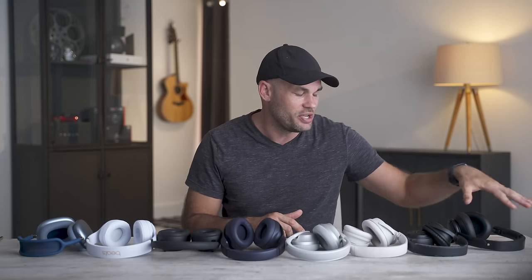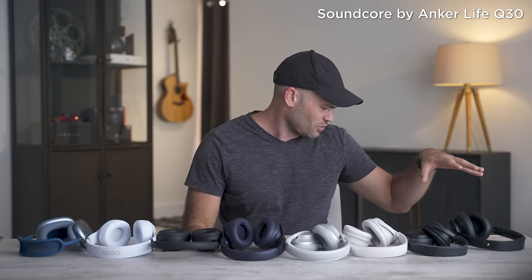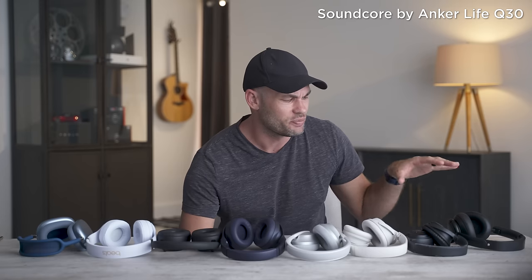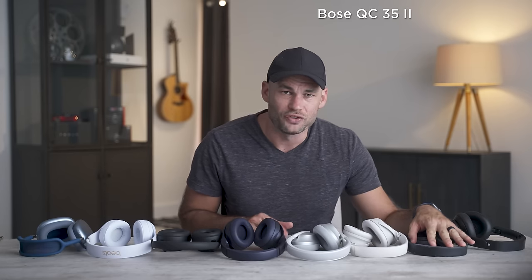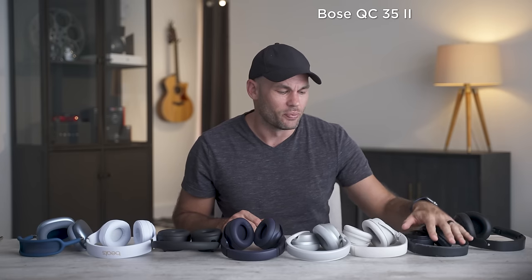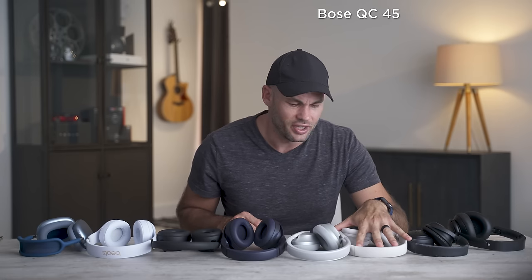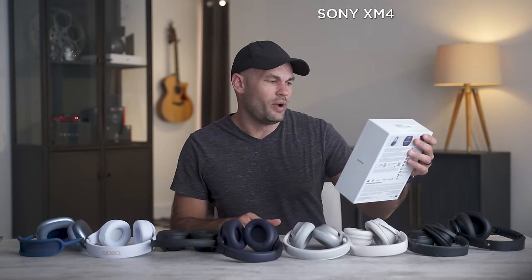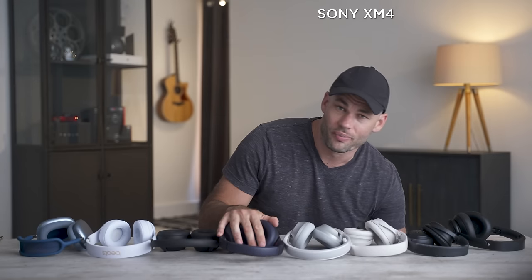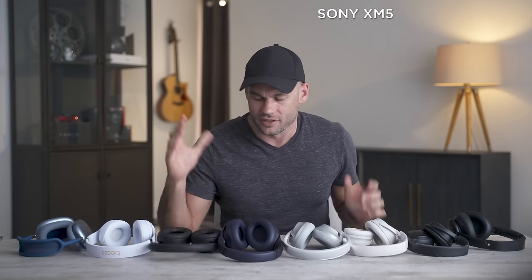All of these headphones will remain in order through this entire video, starting with the cheapest. These are the Anker Life Soundcore Q30s — I bought them only because they had incredible ratings on Amazon at just $79. Next are the Bose QC35 IIs, replaced by the QC45s. Then the Bose 700 headphones. The Sony WH-1000XM4s — I'll call them XM4s — and the brand new XM5s that just came out. Then the Beats Studio 3s, and the Apple AirPod Maxes.